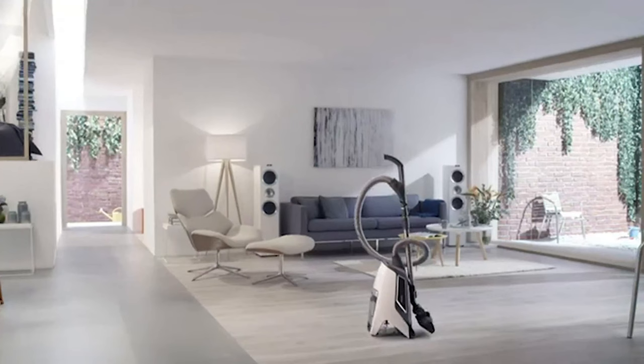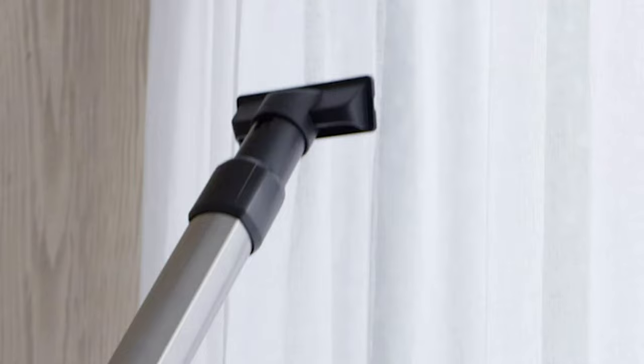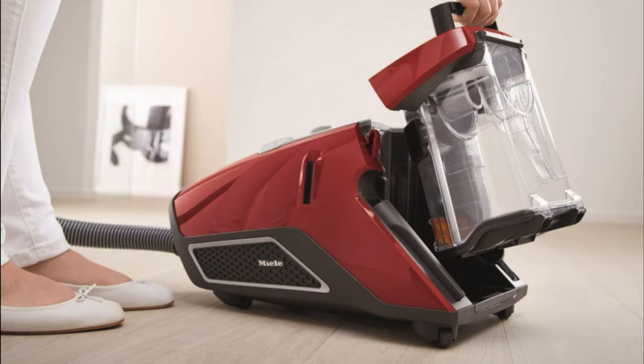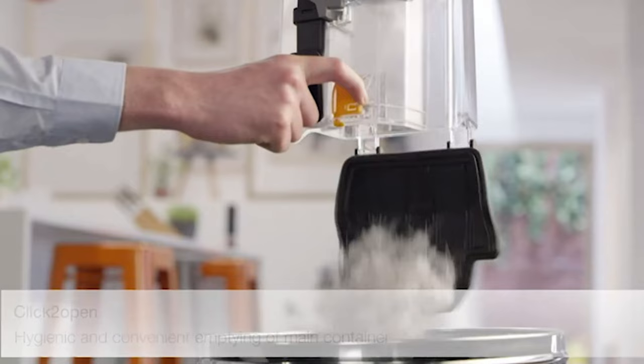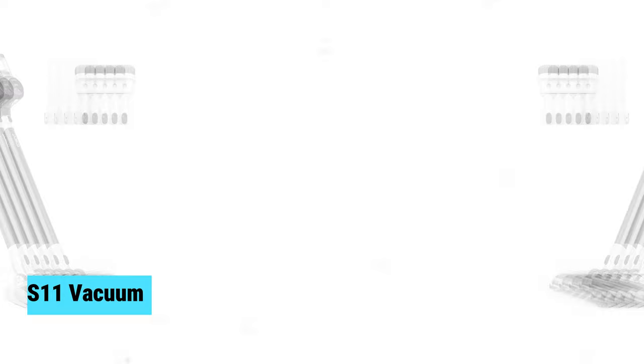Overall, the Miele Blizzard CX1 Cat and Dog is a top-of-the-line canister vacuum offering powerful performance, convenience, and versatility. Its self-clean function, HEPA filtration system, and variety of attachments make it the perfect choice for any household. If you want a vacuum that delivers exceptional results every time, look no further than the Miele Blizzard CX1 Cat and Dog.